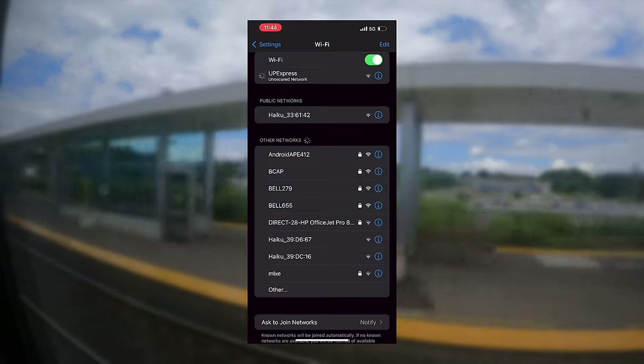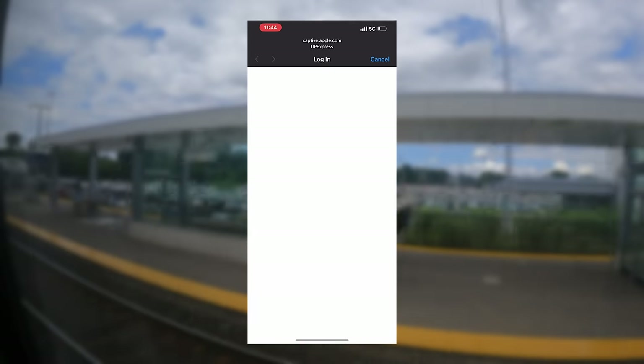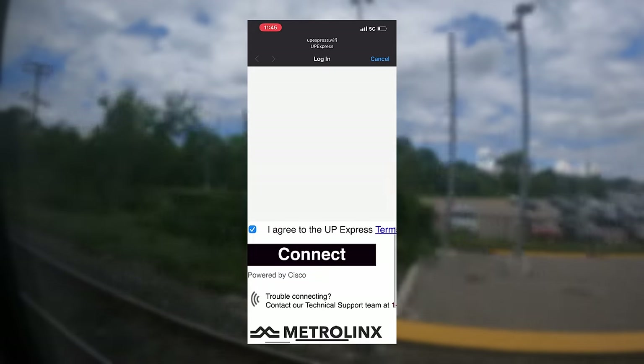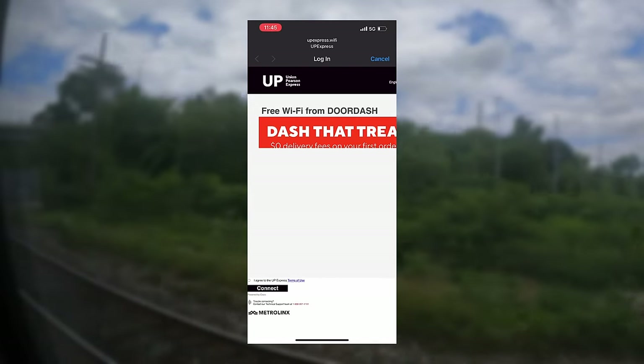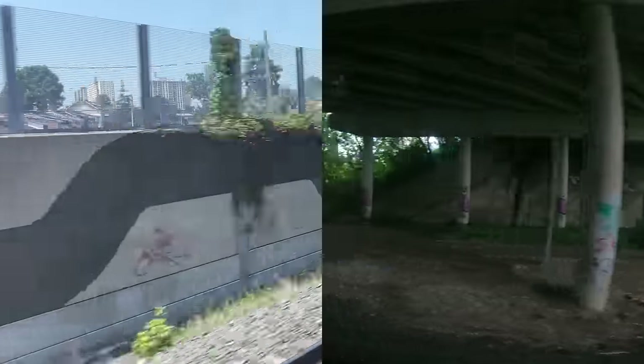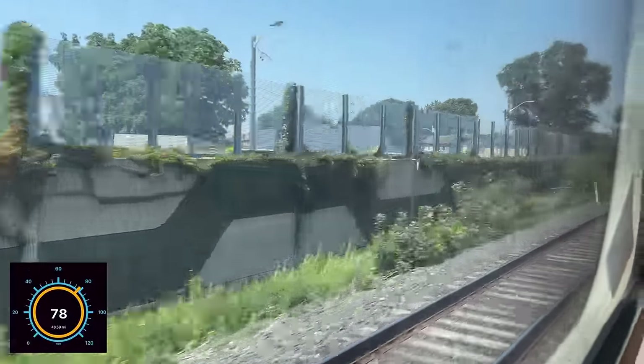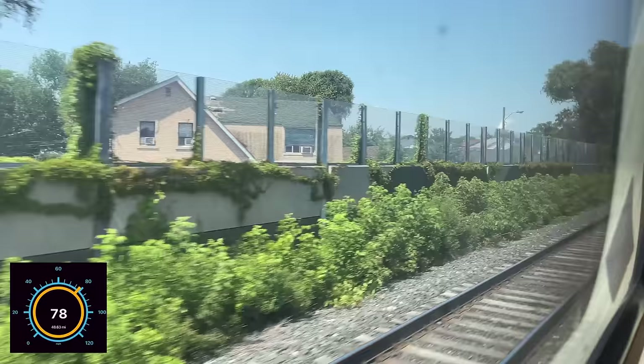UP trains offer complimentary Wi-Fi to all passengers, or at least they say they do. No matter how hard I tried, the final step would never complete. Maybe it was a fluke with our coach or my phone, but regardless, it was still annoying. Despite our route's short nature, we still reached line speed in between stations, our train cruising at 79 miles per hour.